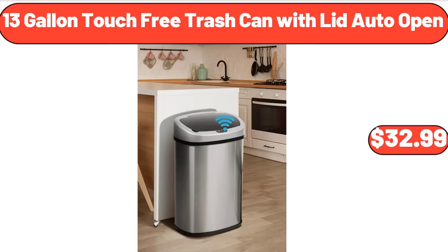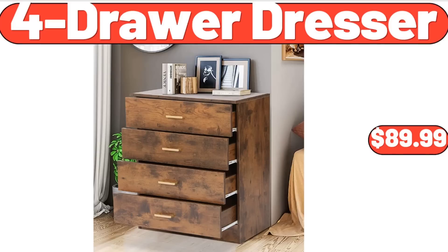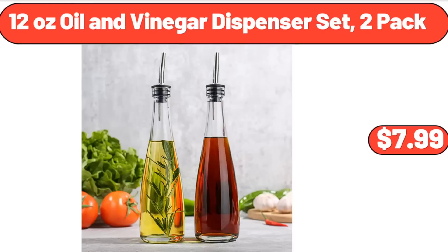13-Gallon Touch-Free Trash Can with Lid Auto Open, $32.99. Waterproof Mattress Protector Pad Cover, $14.99. 4-Drawer Dresser, $89.99. 12-Ounce Oil and Vinegar Dispenser Set, 2-pack, $7.99.